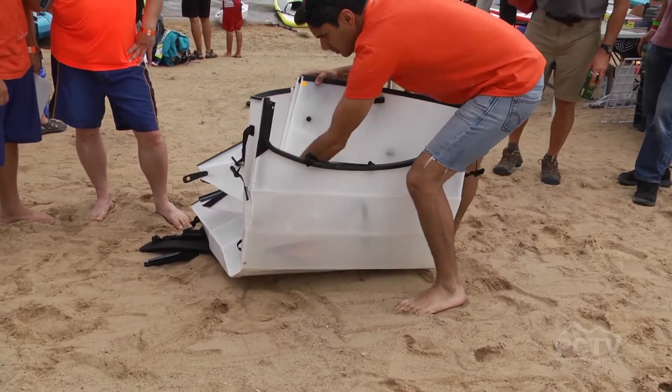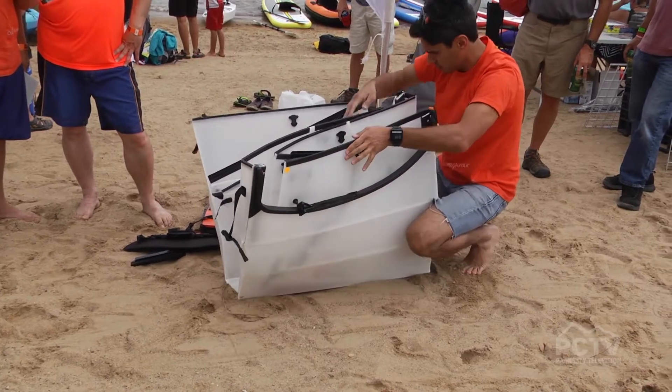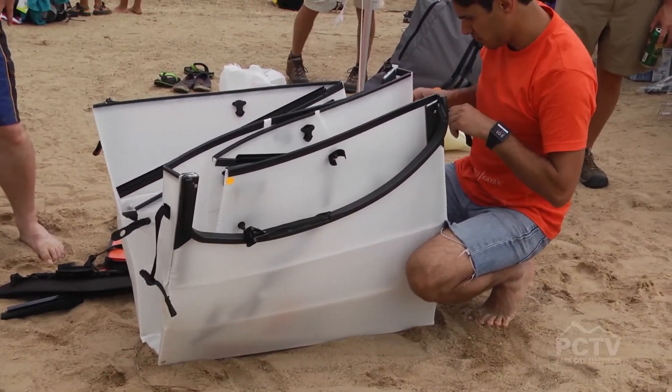It looks a little complicated, but it really isn't. It's actually really intuitive. Once you figure out where things go, you've got it — it just snaps together, and it's quite simple.